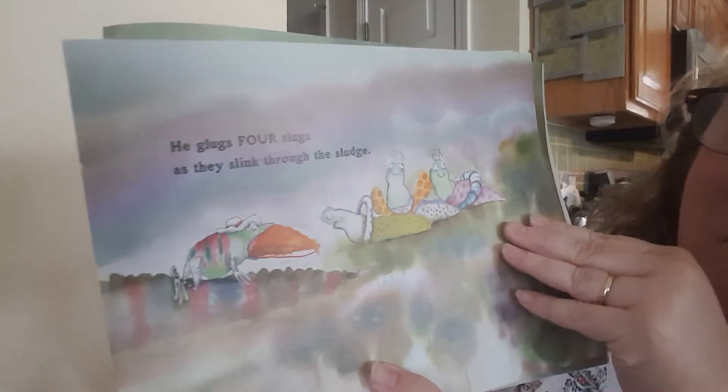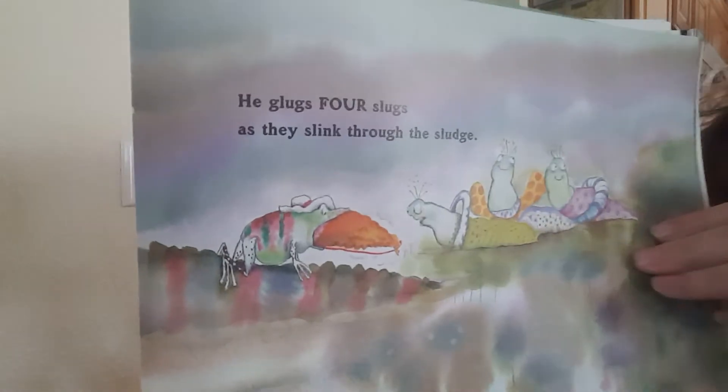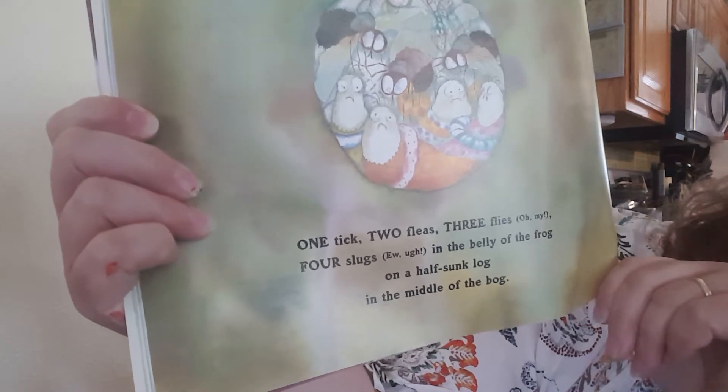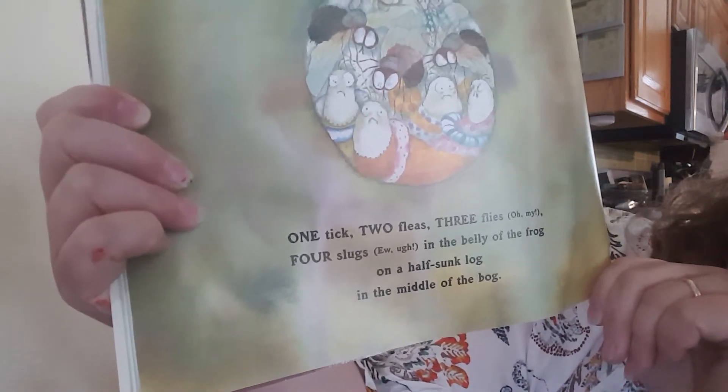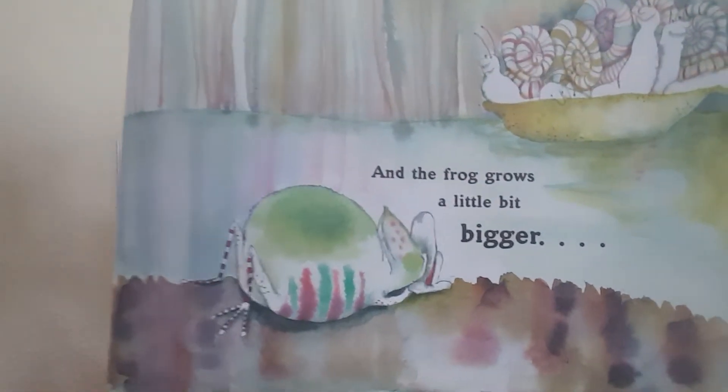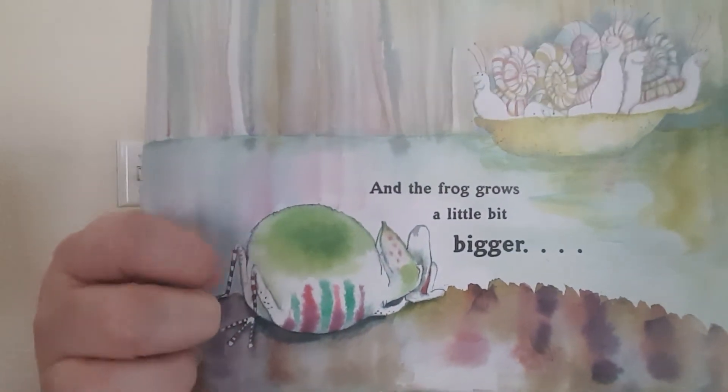He glugs four slugs as they slink through the sludge. Do you remember what he's eaten? One tick, two fleas, three flies, oh my, four slugs — eww, ugh — in the belly of the frog on a half-sunk log in the middle of the bog. And the frog grows a little bit bigger. I think it was the slugs that did it. What do you think? He had so many of them.